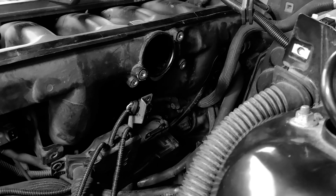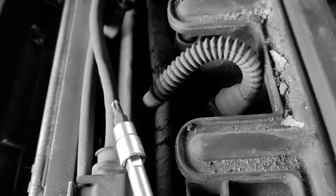Urmează apoi să schimb bujiile - o groază de chestii. După cum se vede, practic nu a fost umblat niciodată aici. Se poate vedea foarte clar chestia asta: este plin de pământ, furtunele sunt crăpate și vechi.